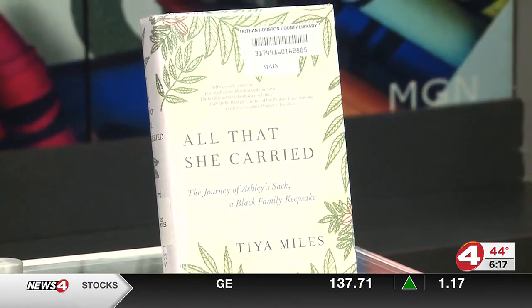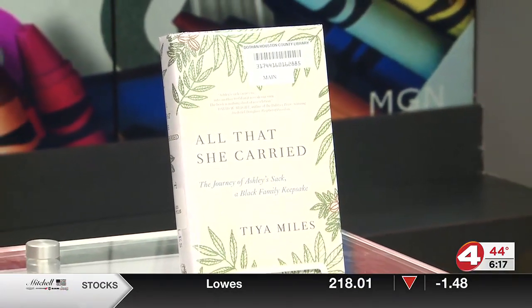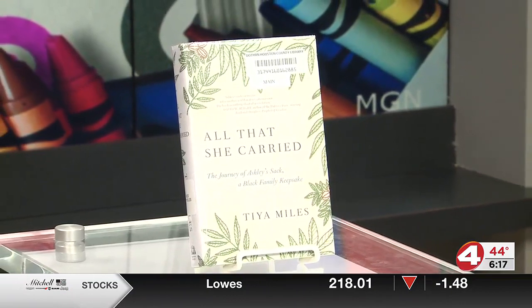And I love that point — in this moment of fear, you can only imagine what was going through her mind as a mother. The things that she chose, like a lock of her own hair to have a piece of herself with her daughter always, is just so beautiful. There's so much we could talk about with this book. Miles does a good job of metaphorically unpacking the bag, going through each item — the pecans, the dress, the braid of hair — and explaining why it would have been relevant and important.